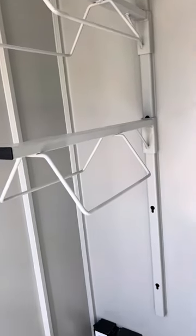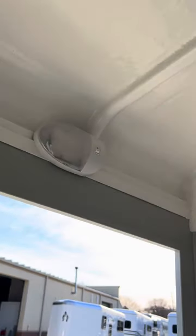Here in the dressing room we have two saddle racks — they are adjustable — six bridle hooks, and a dressing room light.